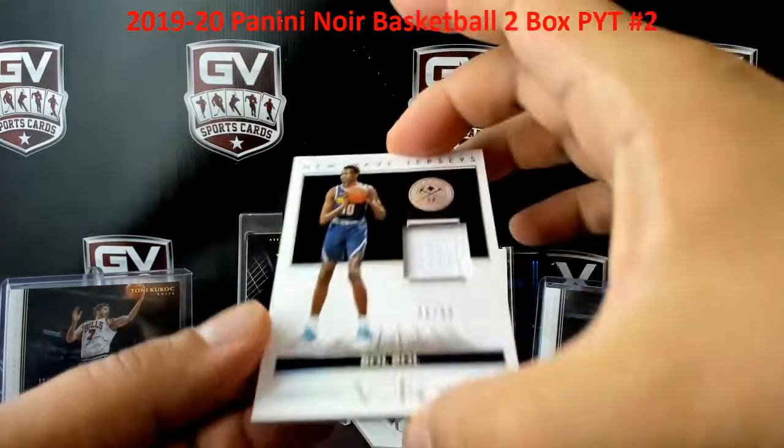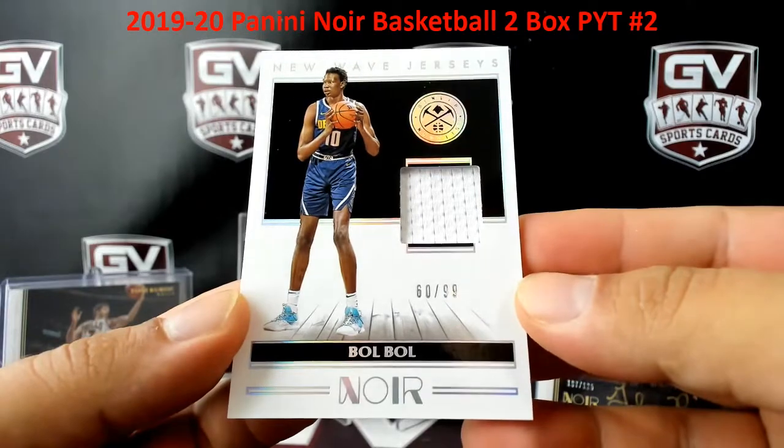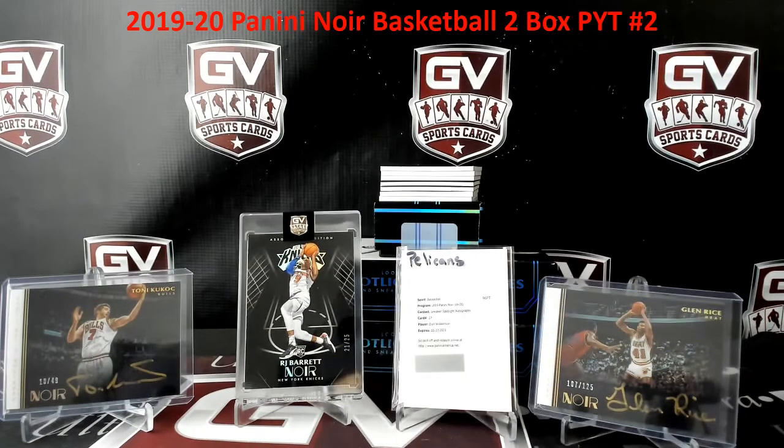Number two of 99, Bol Bol for the Nuggets — 60 of 99. That is going to V in the Nuggets. That is huge, man. What a hit.